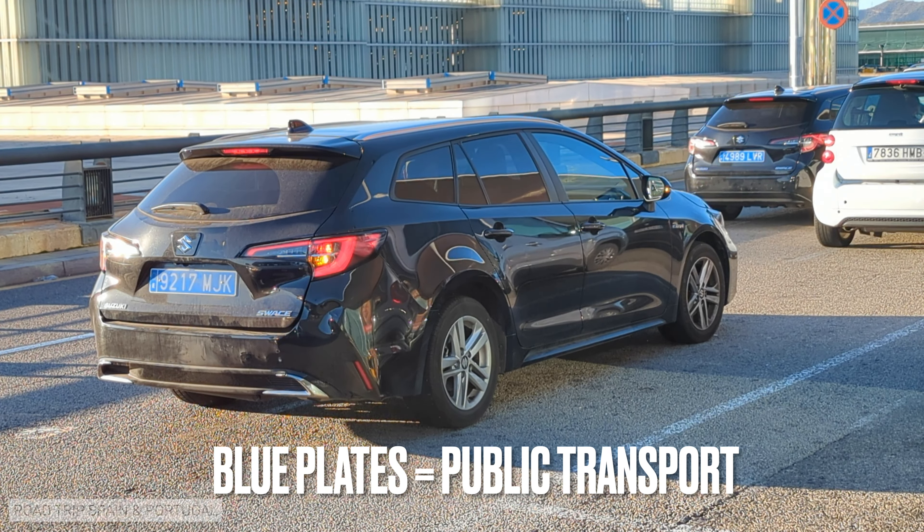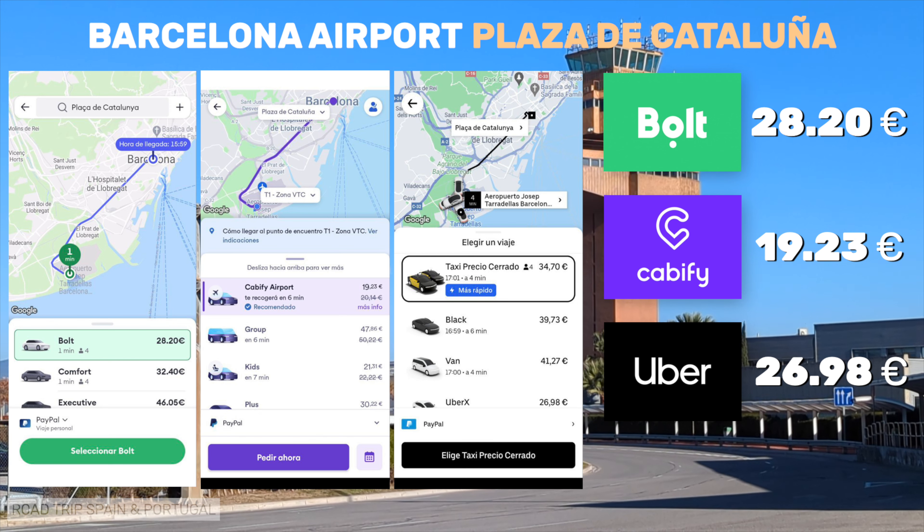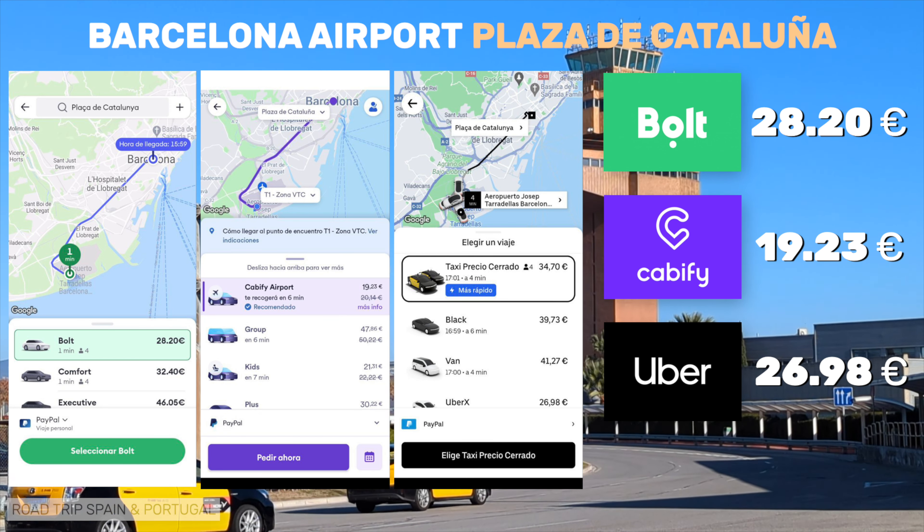Now you will see on the screen the prices that the apps gave for the airport to Plaza de Catalunya ride. As you probably know, there are no fixed rates. The companies work with dynamic fares that change depending on the demand for their services. It is always worth comparing prices.